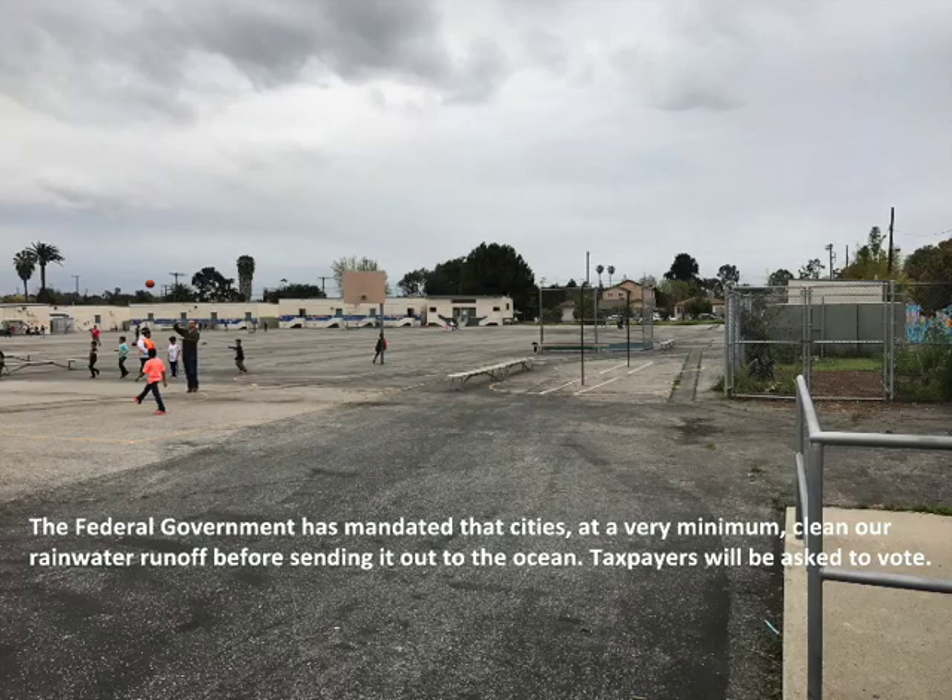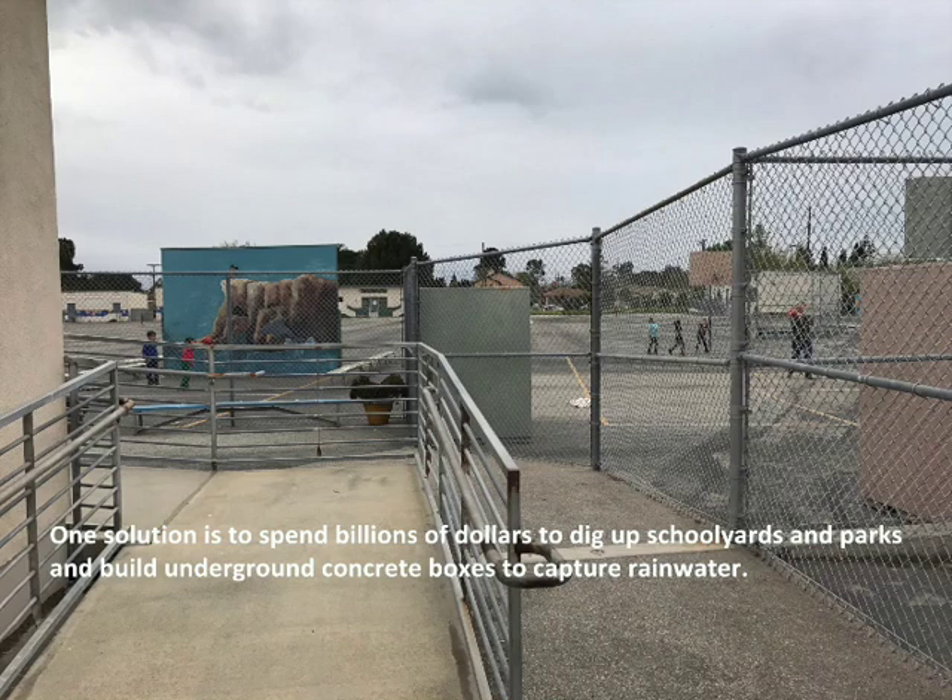The federal government has mandated that cities, at a very minimum, clean our rainwater runoff before sending it out to the ocean. Taxpayers will be asked to vote. One solution is to spend billions of dollars to dig up schoolyards and parks and build underground concrete boxes to capture rainwater.